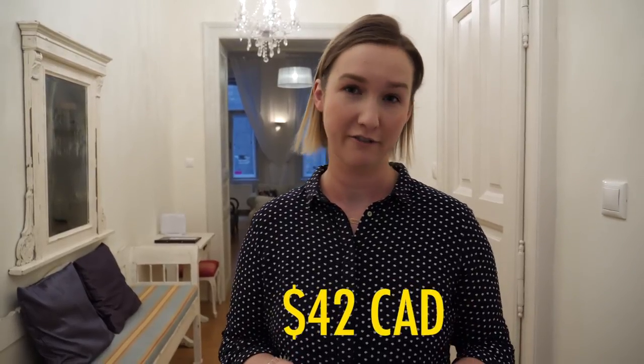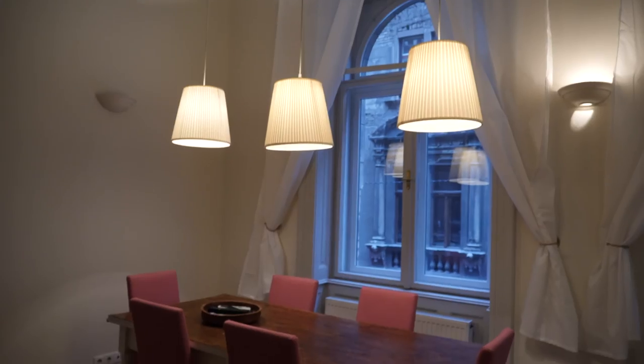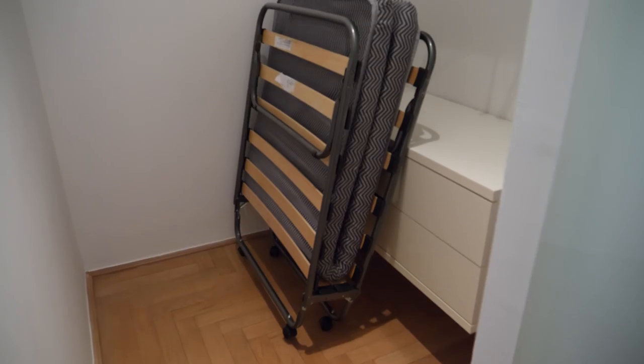This Airbnb right now costs $42.25 Canadian — in US dollars that's $33 a night — and this place is huge. There are also two bedrooms and enough seating for six people and a cot, so you'll see that you can get a lot here. I'm going to show you around.